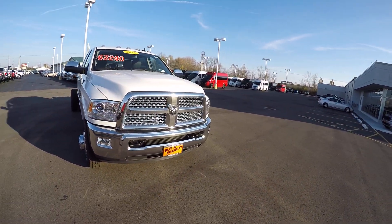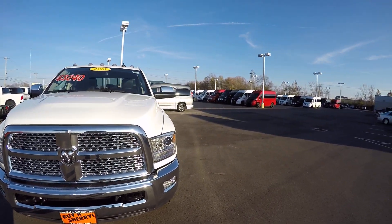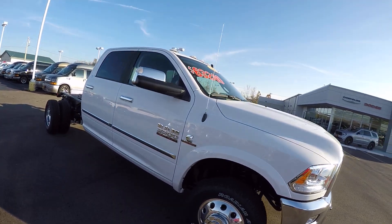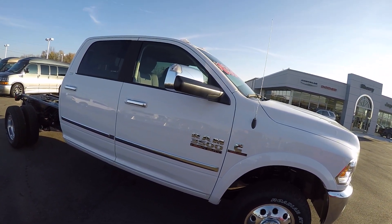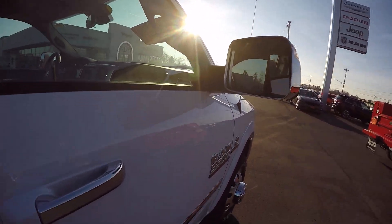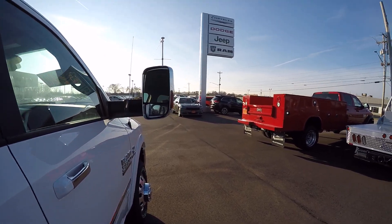If you look at the front, you've got the high intensity headlamps and fog lights, tow hooks, and chrome grille. It does have the chrome wheels on it. This is a 3500 heavy duty with a 6.7 Cummins diesel with the Aisin transmission. It does have the trailer tow mirrors on it — these fold up to give you additional vision when you're towing a vehicle.